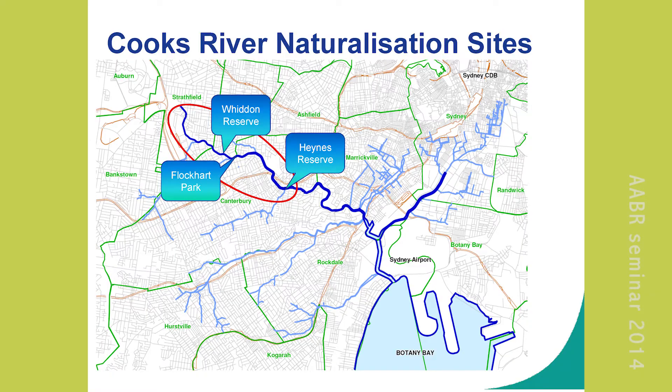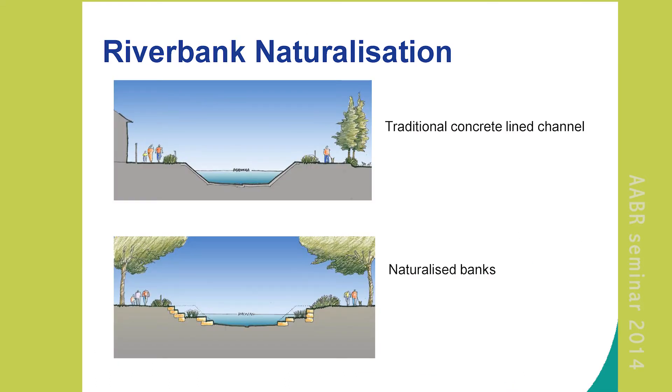There are 13 local councils and you're trying to manage a waterway, manage water quality, manage weeds — it makes it really difficult, and Sydney Water trying to come in and do things. These are the three sites selected for renewal and naturalisation. This is basically what it is — you go from your traditional concrete trapezoid channel, the drain.